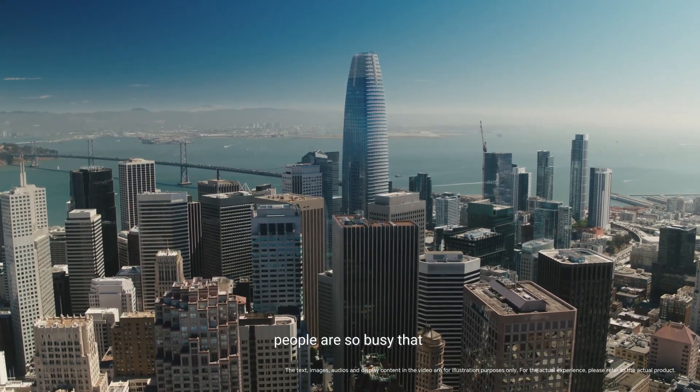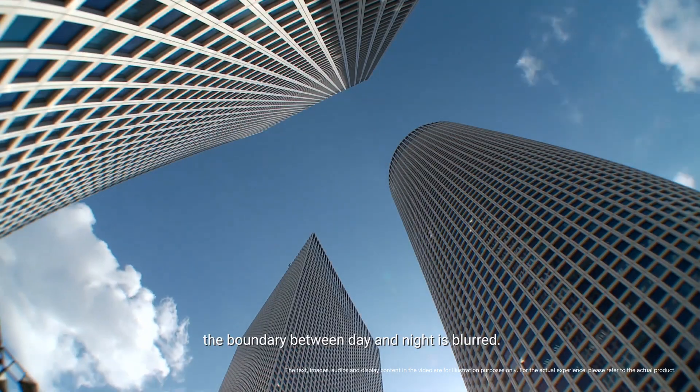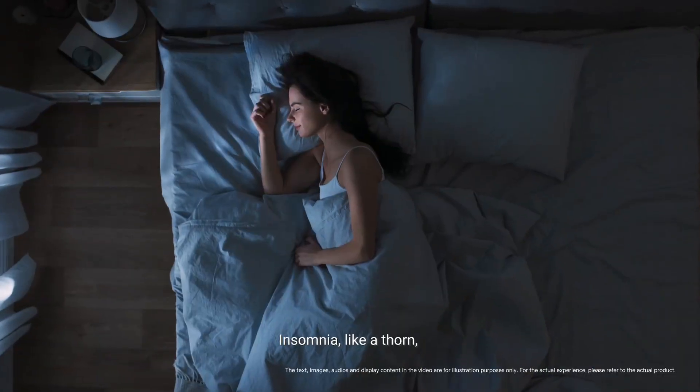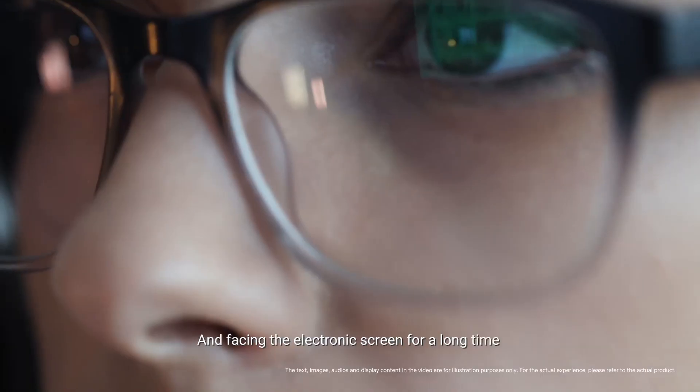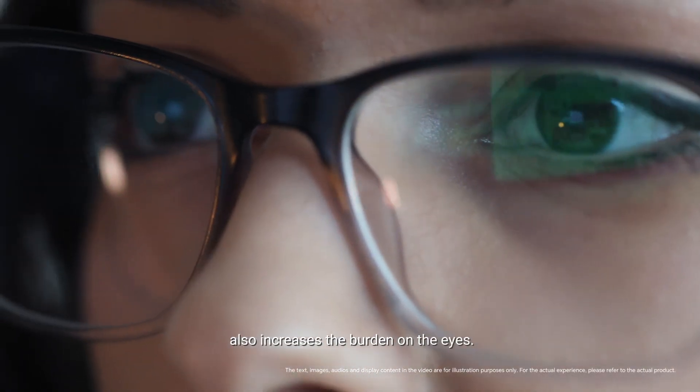In modern society, people are so busy that the boundary between day and night is blurred. Insomnia, like a thorn, makes tense modern people more nervous. And facing the electronic screen for a long time also increases the burden on the eyes.